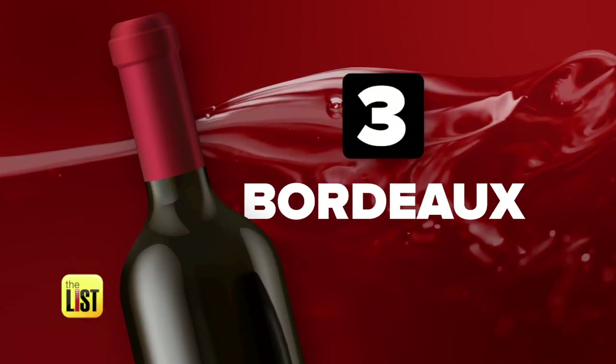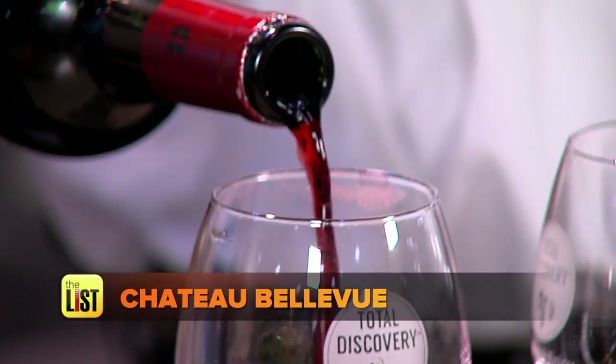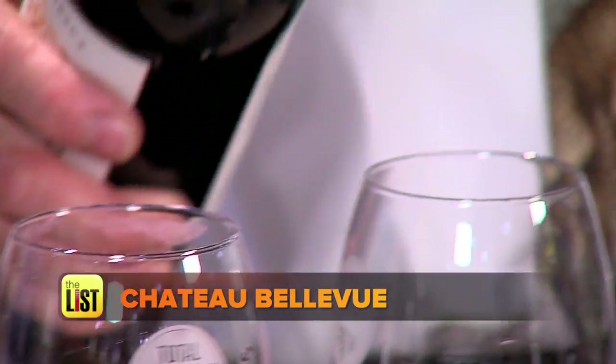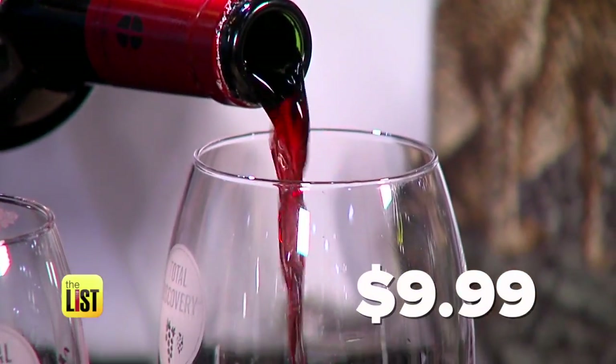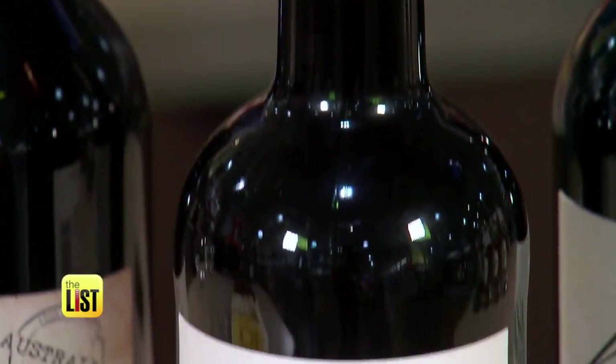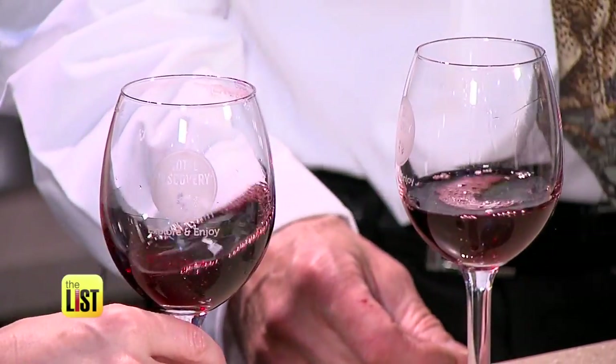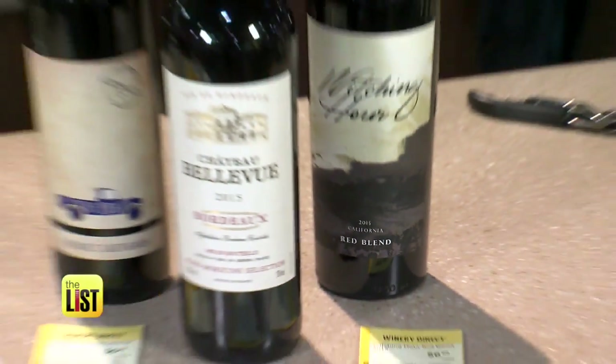Finally, a rich Bordeaux at a budget price. Why would you recommend a Bordeaux for the bargain seeker? You don't always find Bordeaux at a reasonable price, but this one really does it, and it's only $9.99. Dry, subtle, pretty aromatics, color is fantastic, and just an overall pleasant wine to try. Oh, I can't wait to try it. Cheers. Thanks, Lisa.